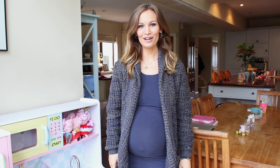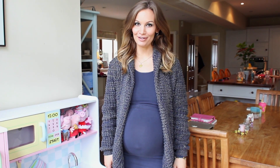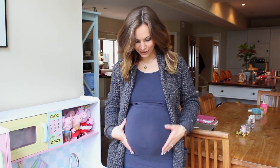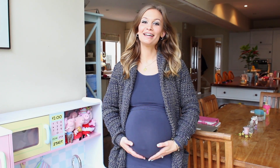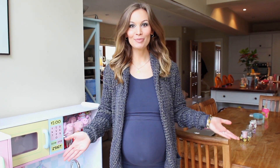Hey guys, welcome back to Fashion Friday where I show you my outfits and Emilia's outfit. Today is my last pregnancy outfit of the day, so say goodbye to the bump because he is ready to deflate. This is my last pregnancy outfit of the day and I am wearing something super comfortable.